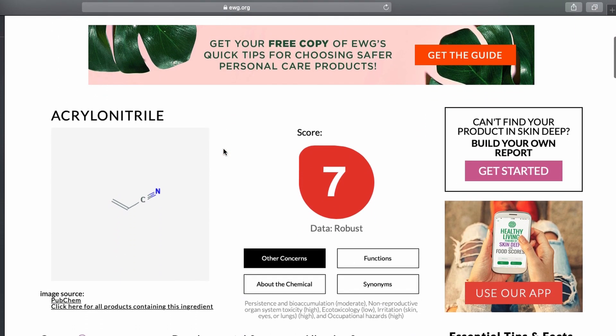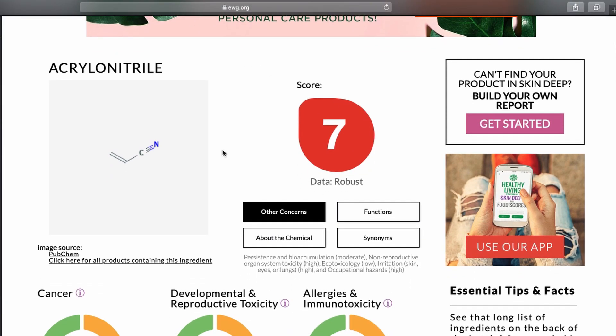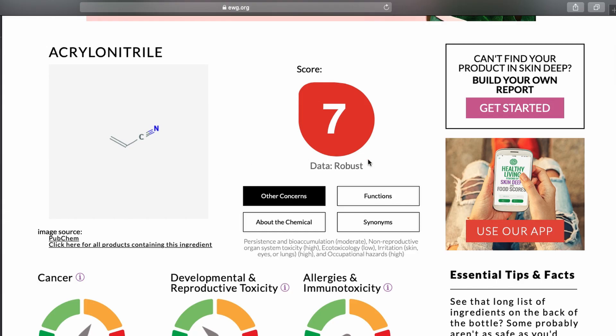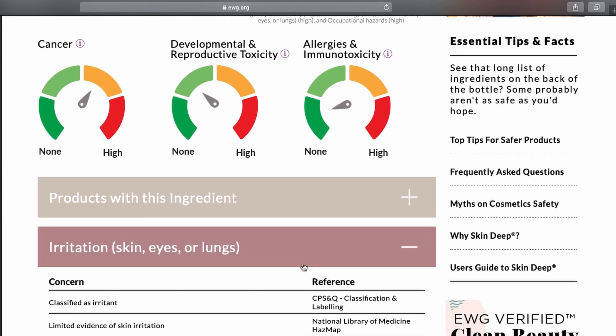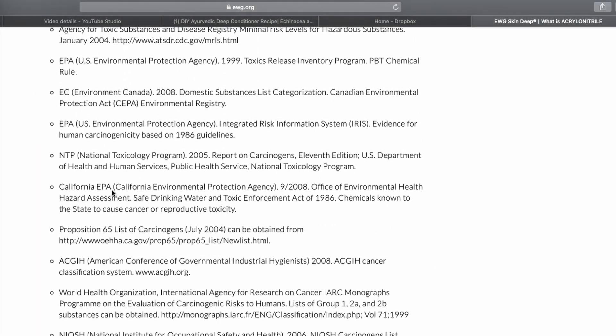I went further and looked on a website I use all the time to look up ingredients in hair and skin products — it's called EWG Skin Deep. It gives you a toxicity score along with research explaining why an ingredient is toxic or non-toxic. Acrylonitrile has a score of seven out of ten, which means it's pretty toxic — it shows up in red on the screen. The data behind it is rated 'robust,' meaning there's a lot of research to back up the claim, with references at the bottom if you want to investigate further.